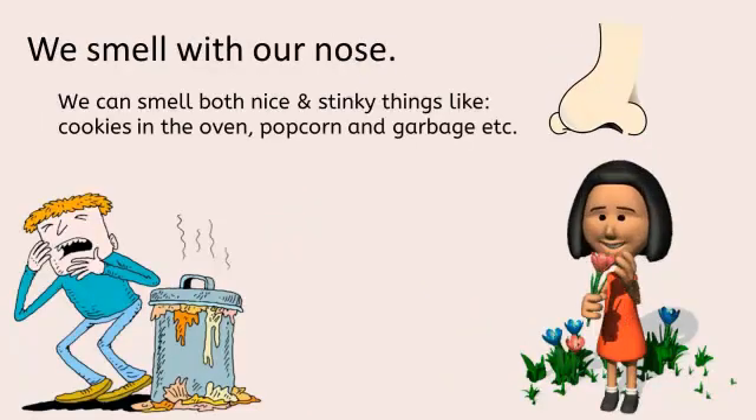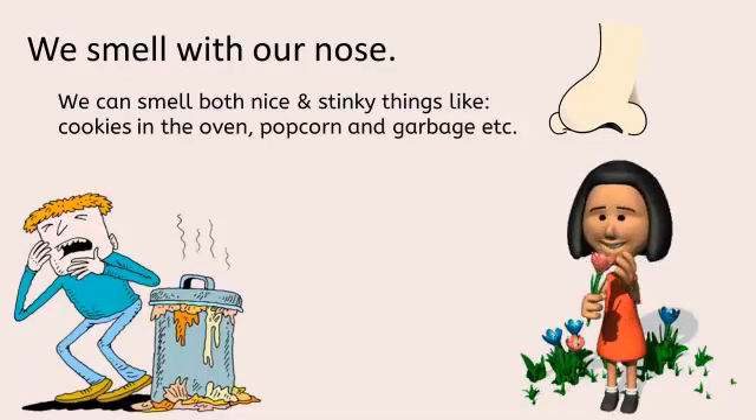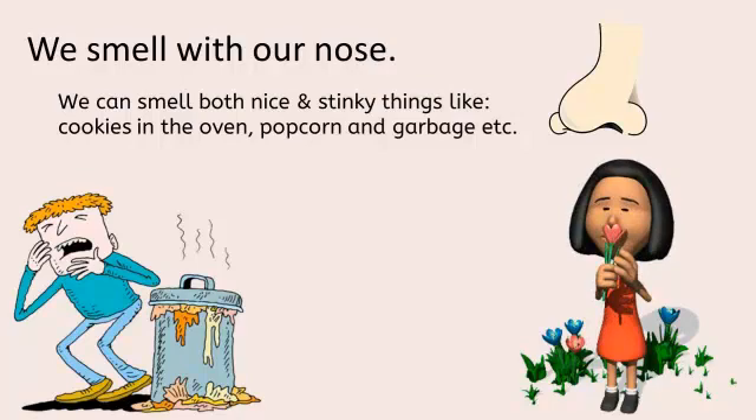We smell with our nose. We can smell both nice and stinky things like cookies in the oven, popcorn and garbage.